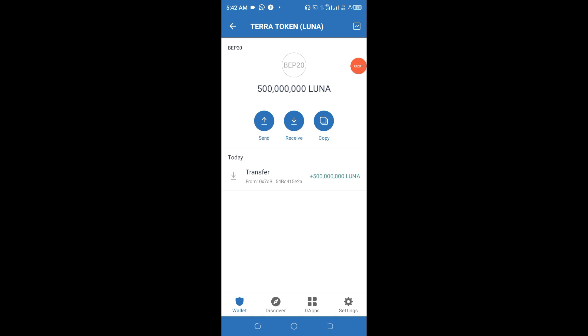Hello guys, good day everyone. Today you're going to learn how to claim 500 million Lunar token, which is a PolyaTerra token, into your wallet without missing out on anything. This is a potential token, and I know for sure that you wouldn't like to miss out on this type of token. This token has a very large fan base.